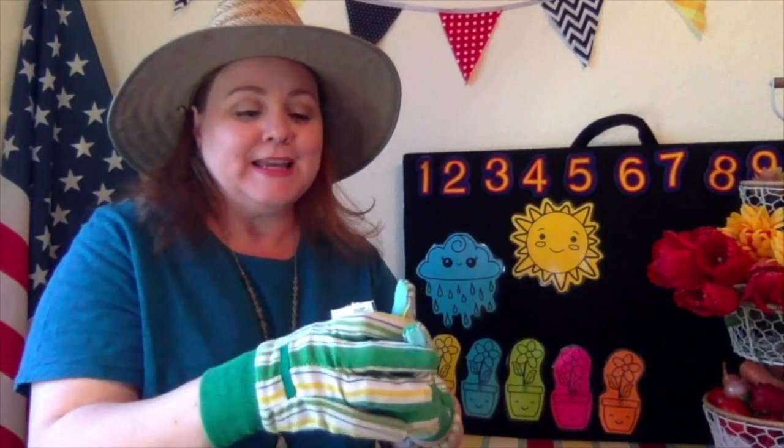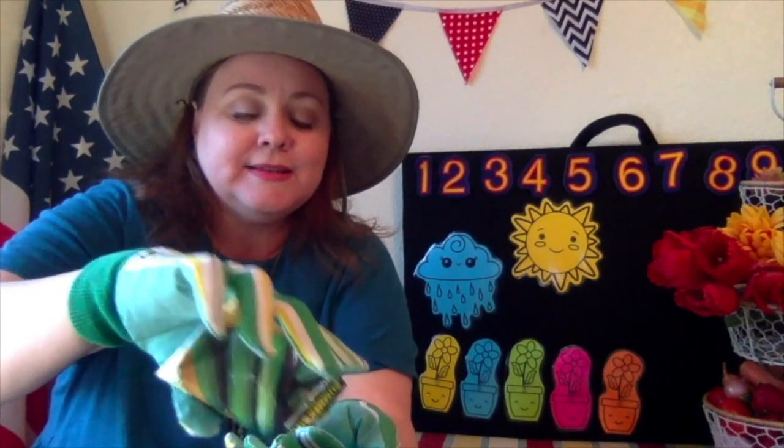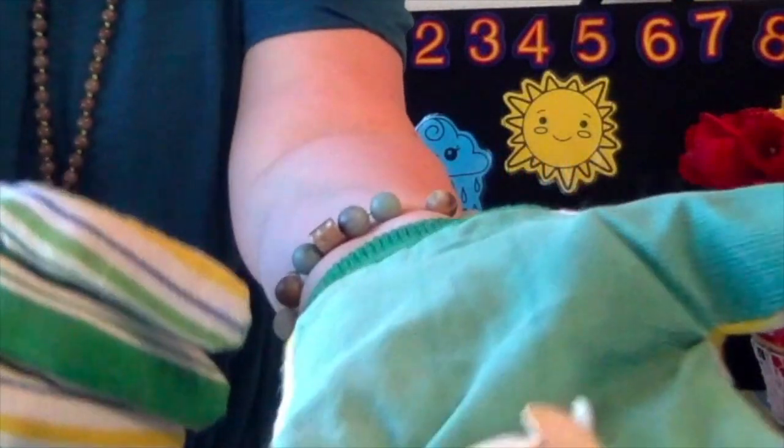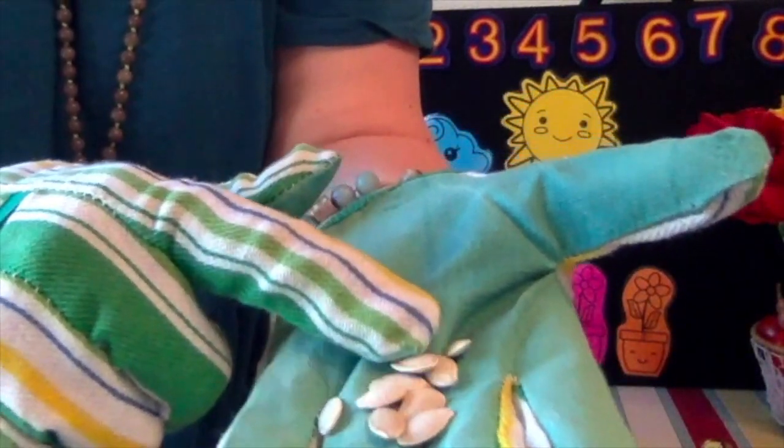Have you ever helped to plant a garden before? Have you grown anything in your home, or in a cup, or outside in the yard? Well, I have two seed packets here and I want to show you what the seeds look like. I'm going to open up this package and show you what summer squash look like. This is zucchini, and they're in the same family as pumpkins. So if you've ever carved a pumpkin in the fall, the seeds look very similar. Can you see that?